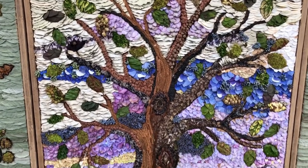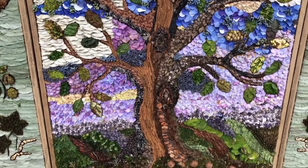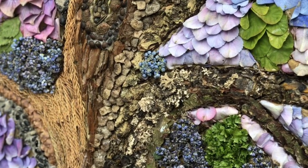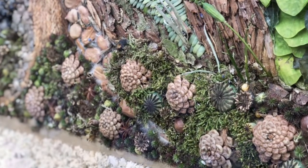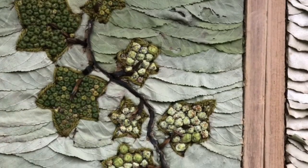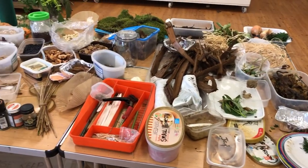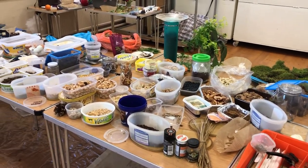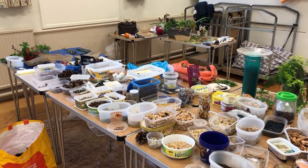Well dressings are essentially very large pictures created entirely from natural materials. They're absolute works of art, and each one takes hundreds of hours to create. The materials used are gathered throughout the year and typically consist of petals, flower heads, leaves, moss, twigs, seeds, berries, nuts, and wool.